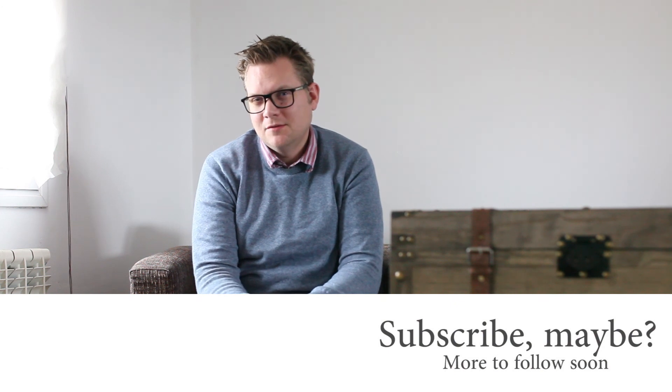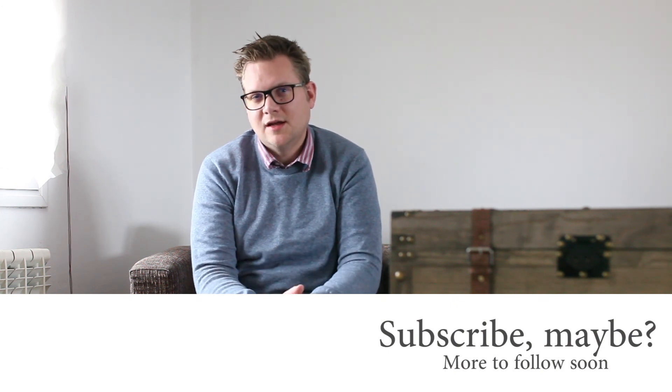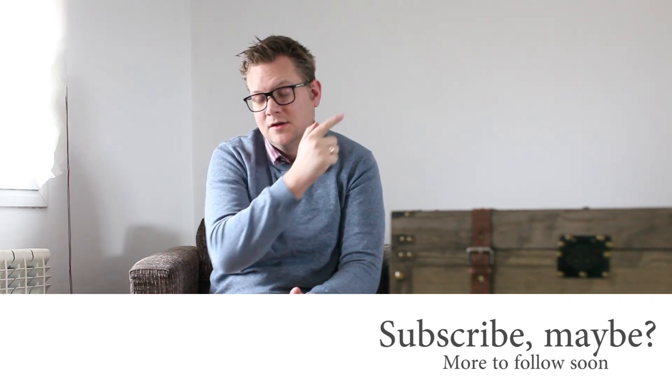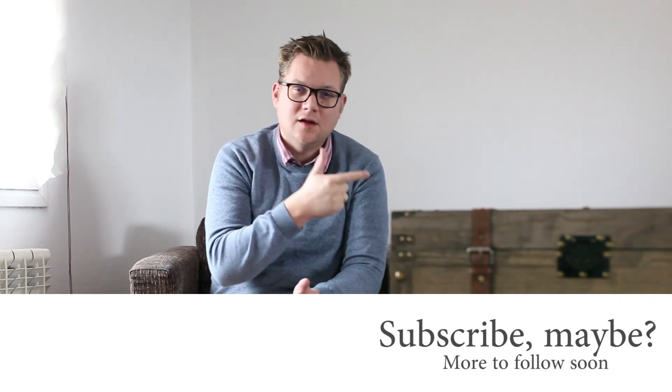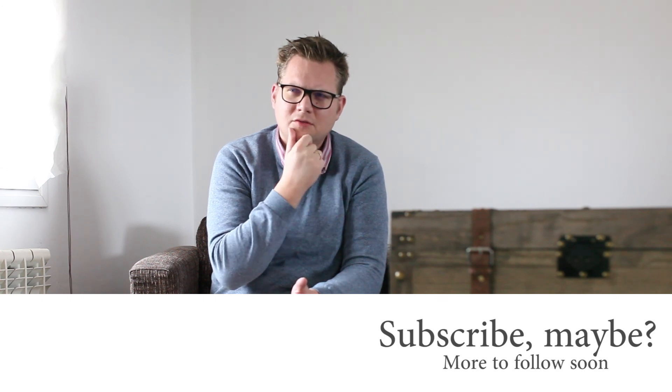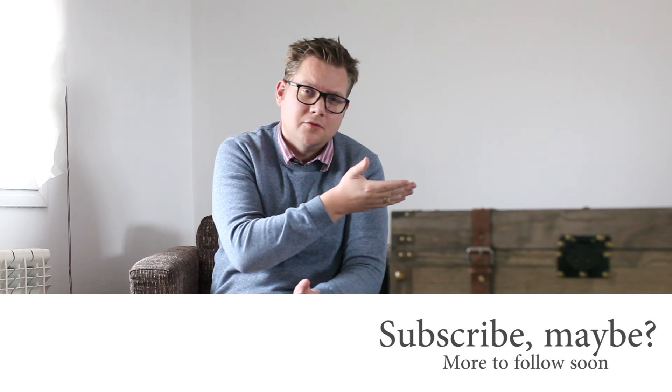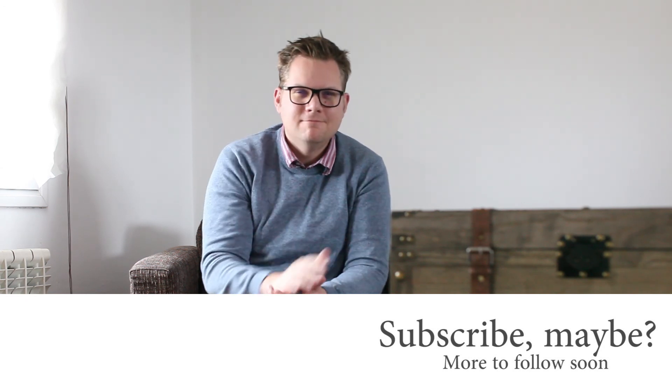Thank you for joining me again for another blind tasting. As you can see, I can be completely off the hook guessing what it's going to be — I would have never guessed this was a Glen Moray. Make sure to check out the other blind tastings I'm doing. I don't think I have another Glen Moray video, so here you can find whatever YouTube recommends. Have a great day and enjoy your whisky. Thank you so much for watching.